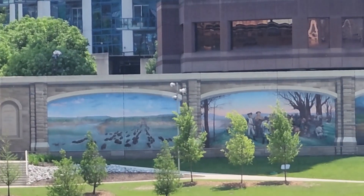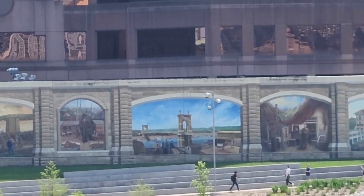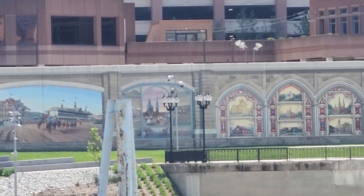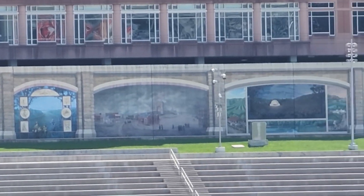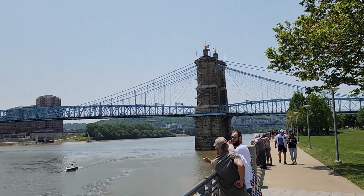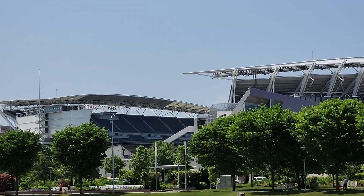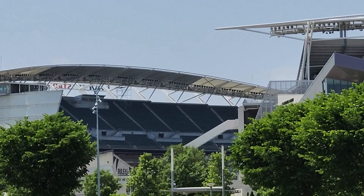And did I mention this was a city of murals? This is Paycor Stadium, home of the Cincinnati Bengals.